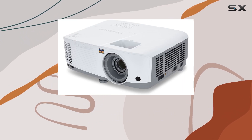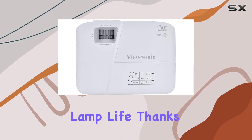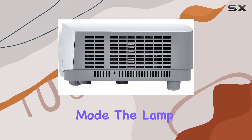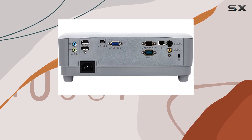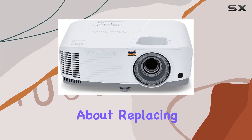No need to worry about compatibility issues here. One of the standout features of this projector is its long lamp life. Thanks to the SuperEco mode, the lamp can shine bright for up to 15,000 hours, ensuring you get plenty of use out of this investment without constantly worrying about replacing bulbs.